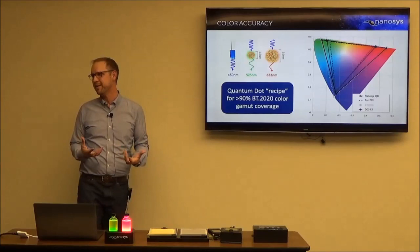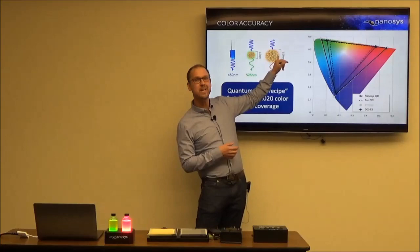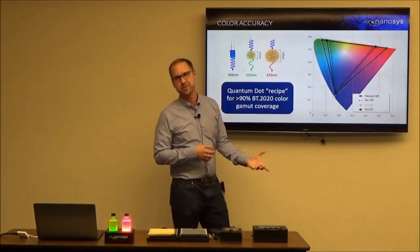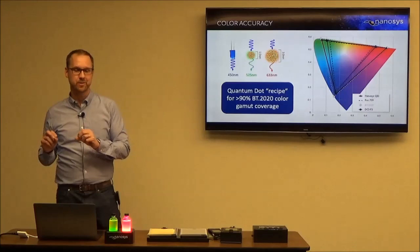Here's a recipe for how you hit the BT-2020 color gamut: start with a 450nm blue LED, use a 1.5nm diameter quantum dot emitting 525nm green, and a 3nm dot emitting 633nm red. You end up with over 90% coverage of BT-2020 when combined with a color filter. We can do DCI-P3, REC-709, or whatever you want — we move the wavelengths around to optimize the backlight for the color filters for the most light and the most gamut coverage.